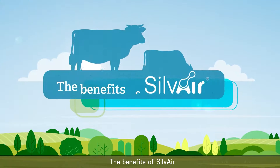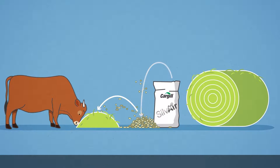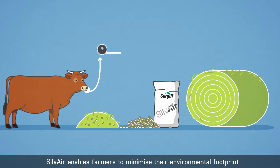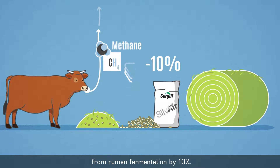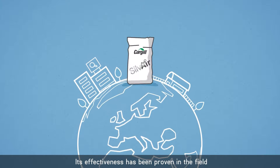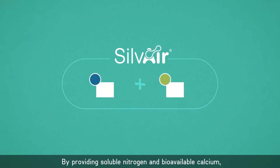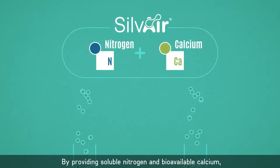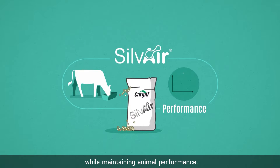The benefits of Silvair: When incorporated into compound feeds, Silvair enables farmers to minimise their environmental footprint by reducing their methane emissions from rumen fermentation by 10%. Its effectiveness has been proven in the field and in research establishments around the world since 2010. By providing soluble nitrogen and bioavailable calcium, Silvair replaces other dietary sources of nitrogen and calcium in rations, while maintaining animal performance.